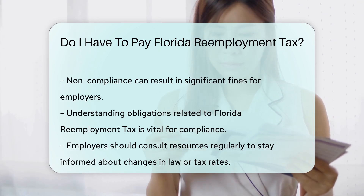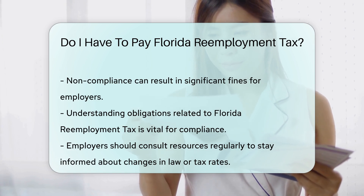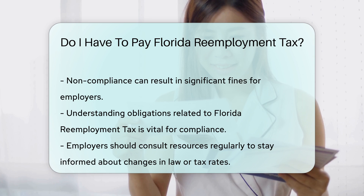Understanding your obligations regarding Florida re-employment tax is vital for compliance. Employers should regularly consult resources to stay updated on any changes in the law or tax rates.